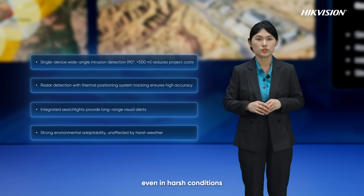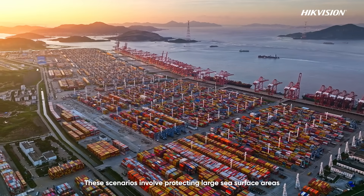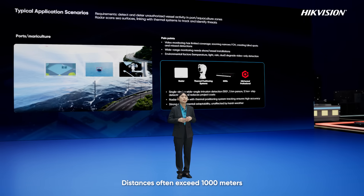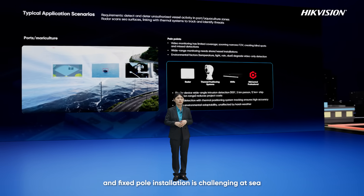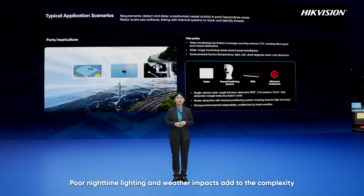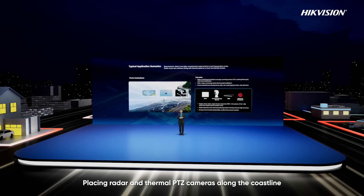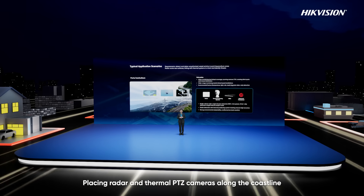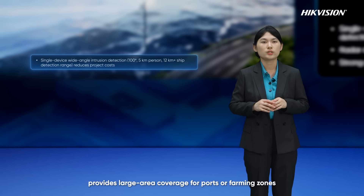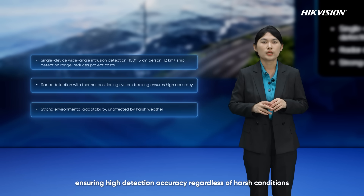Next, poles and marine farming. These scenarios involve protecting large sea surface areas, where unauthorized vessels pose risks like illegal stays or theft. Distances often exceed 1,000 meters, and fixed pole installation is challenging at sea. Poor nighttime lighting and weather impacts add to the complexity. Here, the radar plus thermal PTZ solution works well. Placing radar and thermal PTZ cameras along the coastline, with 5 km person detection and 12 km vessel detection, provides large-area coverage for ports or farming zones, ensuring high detection accuracy regardless of harsh conditions.